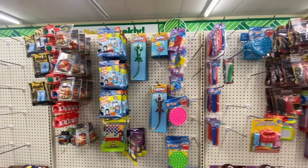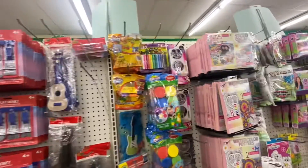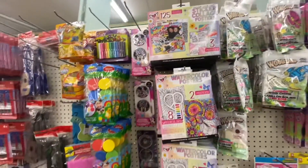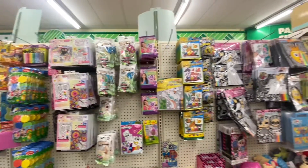Welcome back, my loves. I hope everyone is having a great day. Today, we're going to start off in the toy aisle. We are finding so many new toys that we definitely had to start out here.